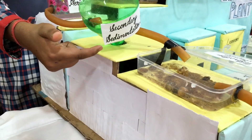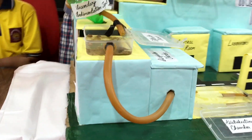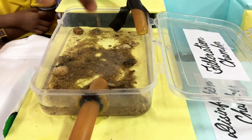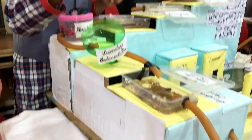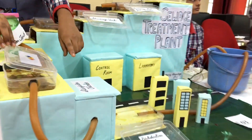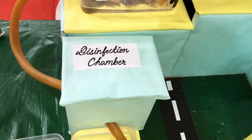This is the secondary sedimentation tank where the scum and sludge present in the sewage water are separated. This is the filtration chamber which contains many layers — the first layer is the sand filtration layer, and the second is the gravel filtration layer in which gravels like small pebbles get filtered.